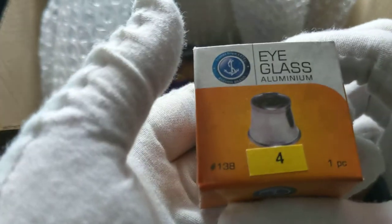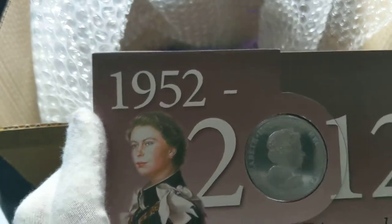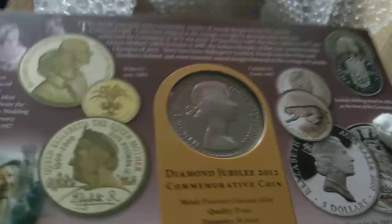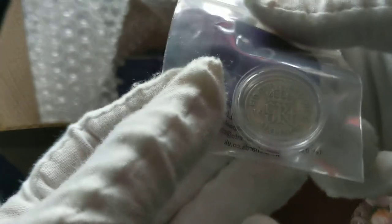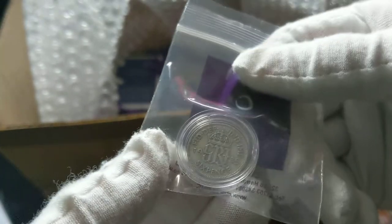High glass case. What the hell is this? Don't know. 2012 Diamond Jubilee — brilliant uncirculated commemorative coin maybe. What is this? Sixpence, is it? An old British sixpence. Let's put that out.